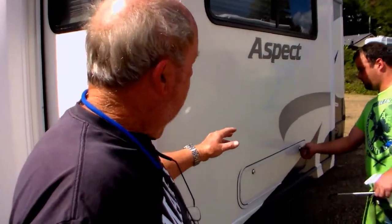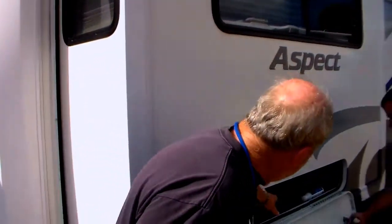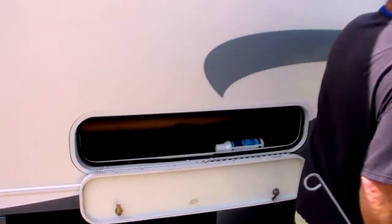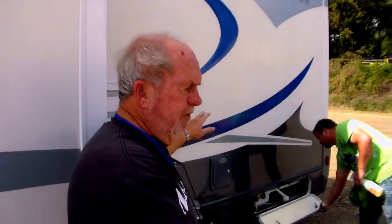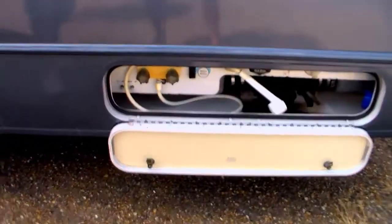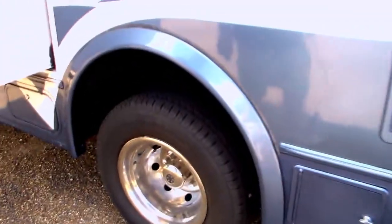Zero problems with the exterior or the interior. People are generally concerned about paint fading and striping — none of that on this motorhome. They're just showing you the storage compartment here — no delamination. There's no delamination of any kind. The stripes are pretty. These tires look almost new.